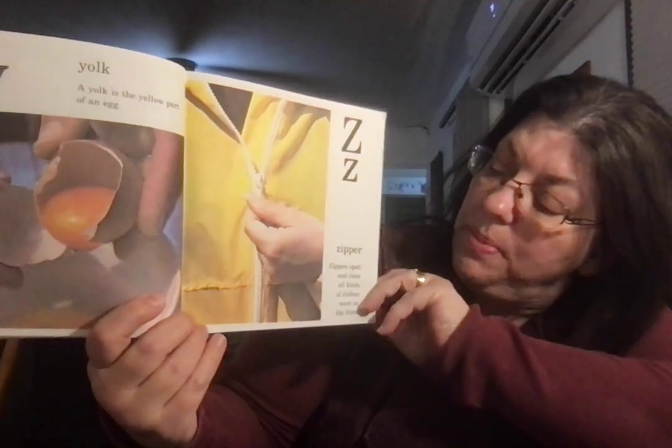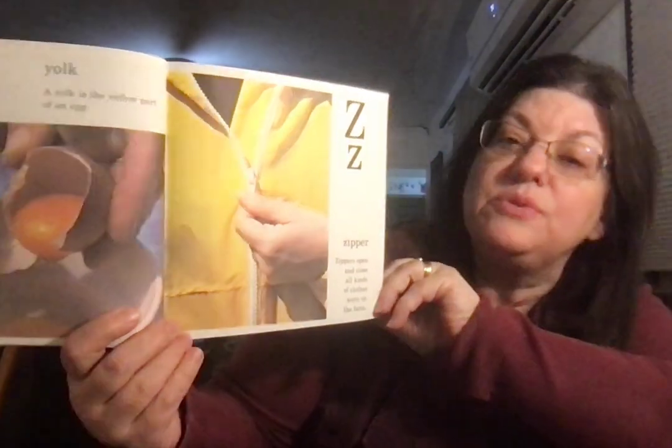Zipper. Zippers open and close all kinds of clothes worn on the farm. Farm alphabet.